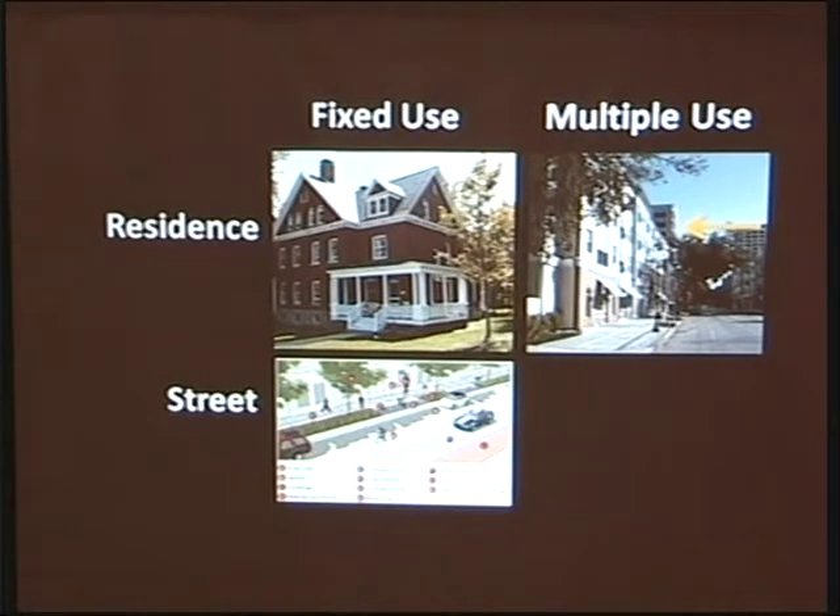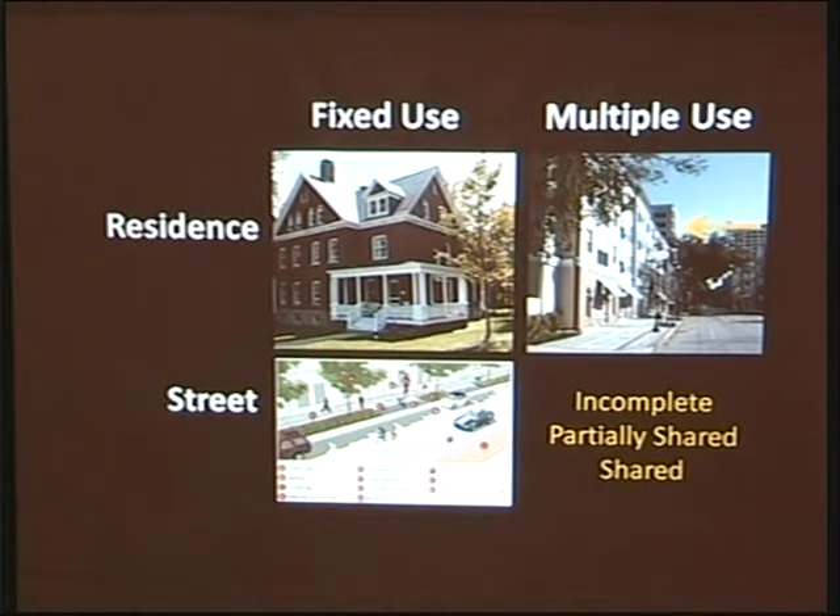We have fixed-use thinking in streets where every use gets its own piece of the right-of-way. But what happens when you don't have the space? You either build an incomplete street where you don't accommodate one user group, or you share parts of the space amongst a variety of uses, or you share the entire space. We're going to be talking about how to accommodate all the users in different ways.